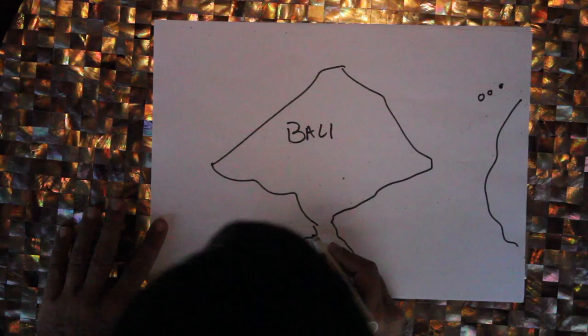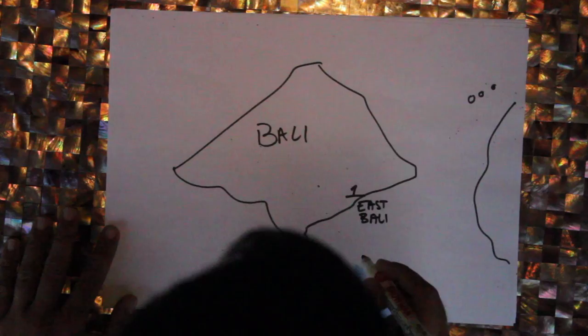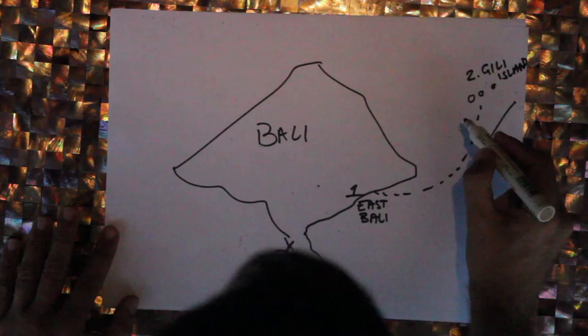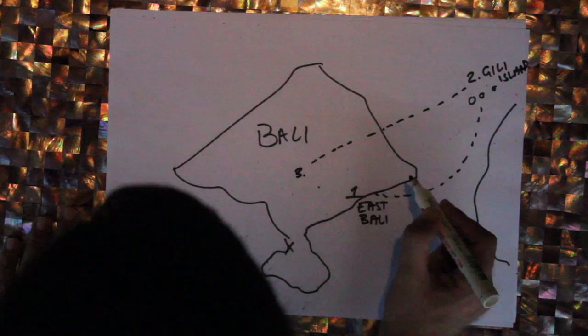So I'm going to talk you guys through the five episodes we're going to be shooting. We arrived into the airport and came straight over to East Bali — this is spot number one. From here on Friday morning we're taking a boat to spot number two, the Gili Islands, for episode two. We'll then kick the boat back to a different location, cutting across all the way down to Ubud — the cultural capital of Bali — for episode three.